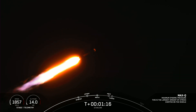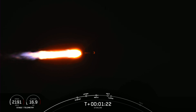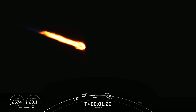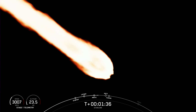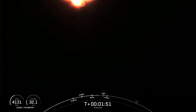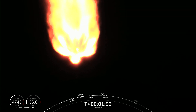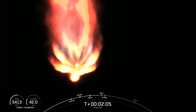Max-Q. And Max-Q is the point at which the vehicle experiences the greatest amount of external stress as it ascends through the Earth's atmosphere. We're now about one minute away from a series of events: MECO, stage sep, SES-1, and fairing separation. MECO, or main engine cutoff, is where all nine Merlin engines on the first stage shut down. Stage separation is when the first and second stages separate. SES-1, or second engine start one, is where we light the Merlin vacuum engine on the second stage. Fairing separation is when the two fairing halves separate and fall away. Keep an eye out — these are going to happen pretty quickly back-to-back.